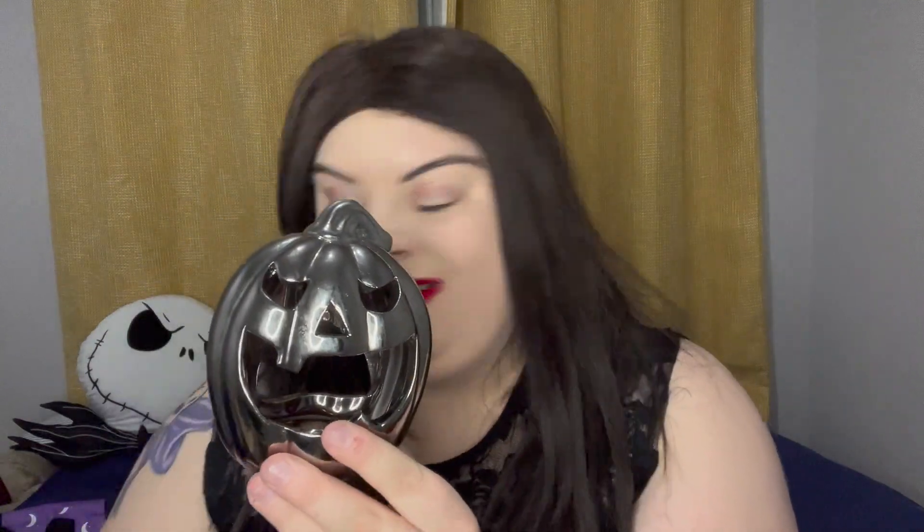Last of all we have this awesome tea light or candle holder. It's a silver — or gray depending on the lighting — pumpkin candle holder. I absolutely love this, I think it's incredible. I have lots of candles and not enough holders for them, so this is perfect. This is probably one of my favorite items from this month's box. Very very perfect and Halloween-like, just like all the rest of the stuff in here.